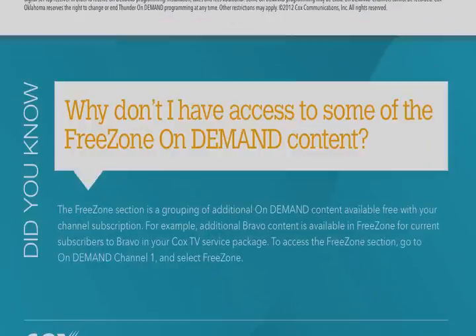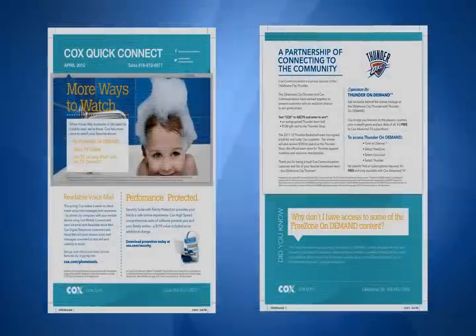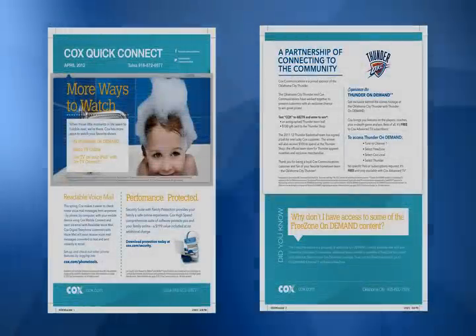And finally, in this month's Cox Quick Connect newsletter, check out our Did You Know section. Learn more about what is available to you on demand in our free zone. Your Cox Quick Connect April newsletter is on its way to you — look for it to arrive soon.